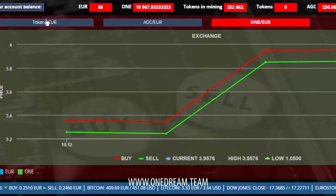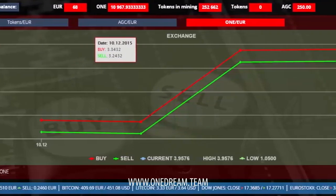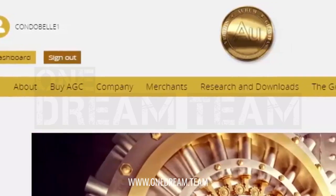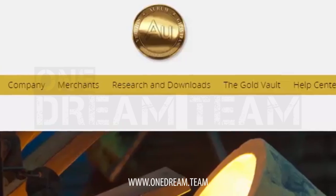You can buy and sell the Aurum Gold Coins on the exchange. You are able to convert currency to commodity. You can also find information on the Aurum Gold Coins, merchants, research, and other relevant information.